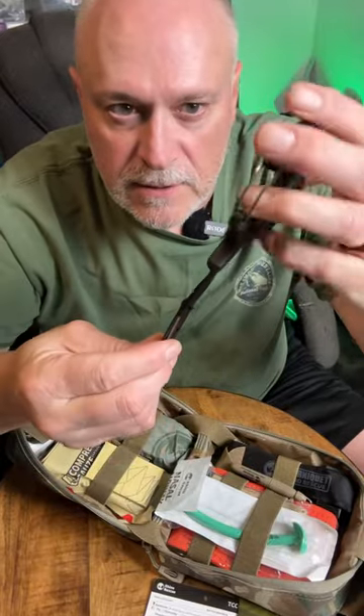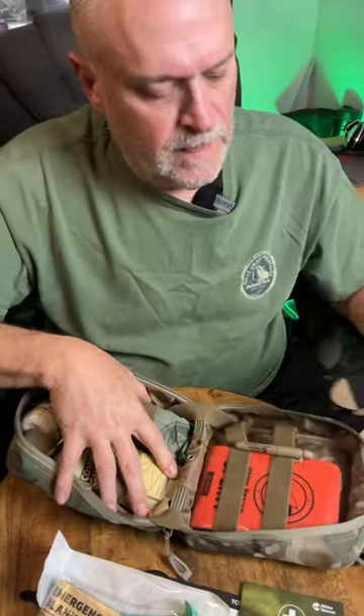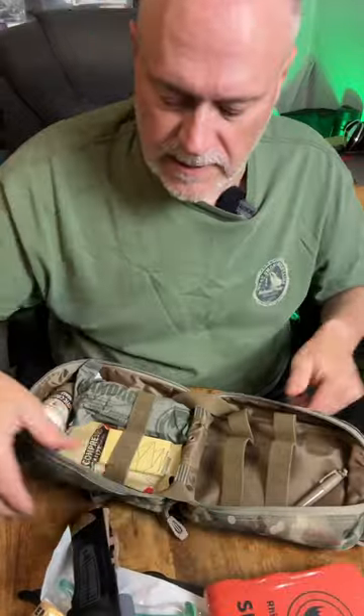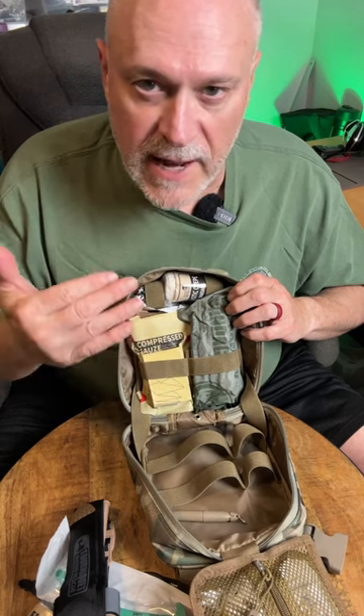It comes with a pair of shears with a carabiner-style gate on it, an airway tube, an emergency blanket, a tourniquet — we'll see how this does — and a splint. Fantastic. As well as a lot of other cool gear in here that is going to be great to add to your bug out bag or for your preps.